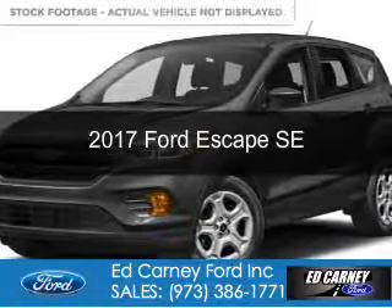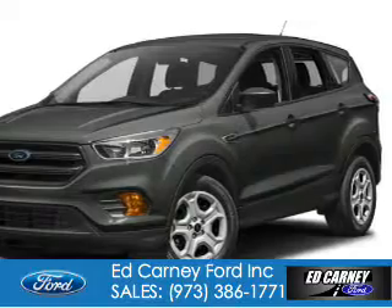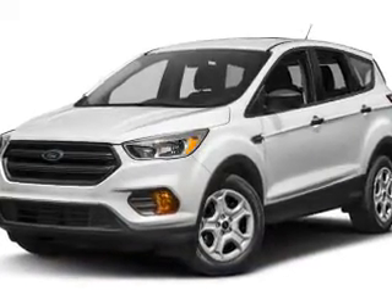This is a new 2017 Ford Escape. It's powered by 4-wheel drive, a 1.5-liter 4-cylinder engine, and a 6-speed automatic transmission.